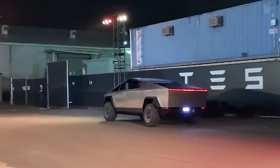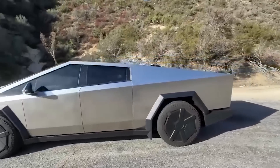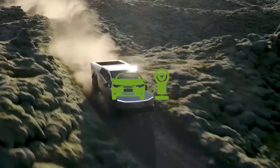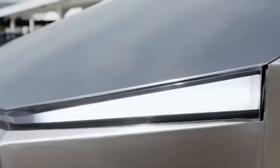Its unique design, coupled with Tesla's commitment to sustainability and functionality, makes the Cybertruck a truly groundbreaking creation in the world of automobiles. Here's why the Cybertruck is considered a genius move by Tesla and how it sets new standards for what an electric vehicle can achieve.